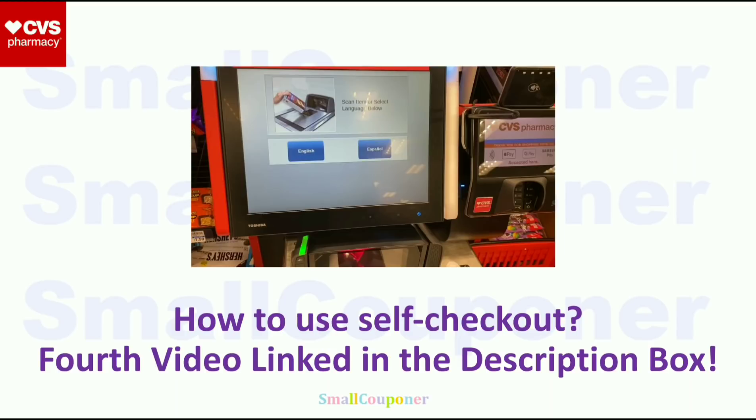If you want to do glitch deals, I'll also show you how to do it at self-checkout in that fourth video.